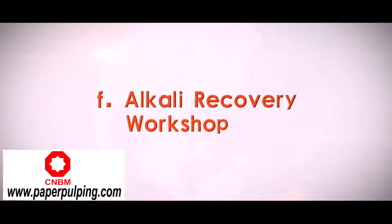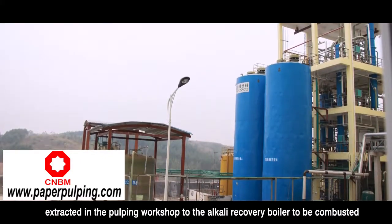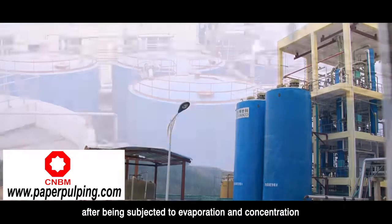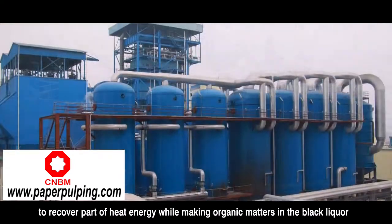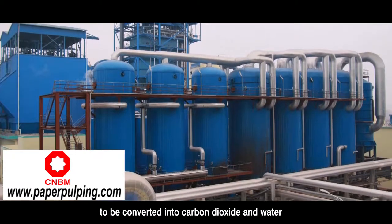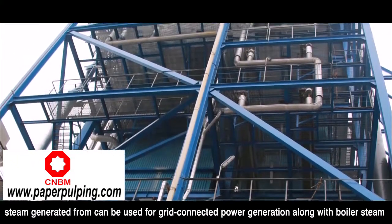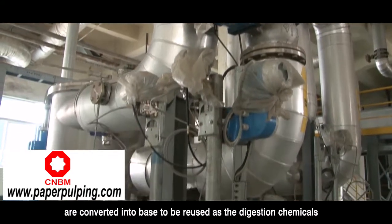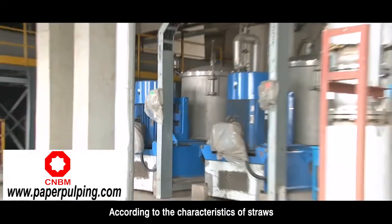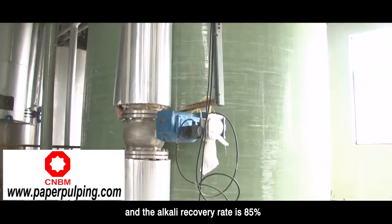Alkali recovery workshop: The main purpose is to send the black liquor extracted from the pulping workshop to the alkali recovery boiler to be combusted after being subjected to evaporation and concentration, to recover part of the heat energy. Organic matters in the black liquor are converted into carbon dioxide and water. Steam generated can be used for grid-connected power generation, and the organic matters in the black liquor are converted into base to be reused as digestion chemicals. According to the characteristics of straws, the annual amount of recovered alkali is 25,613 tons and the alkali recovery rate is 85%.